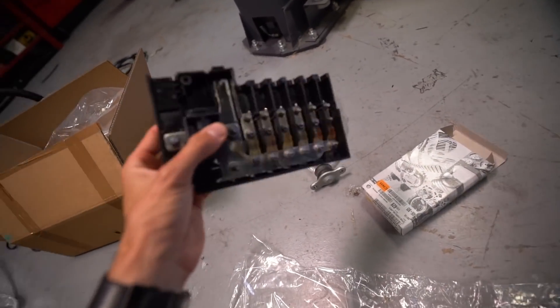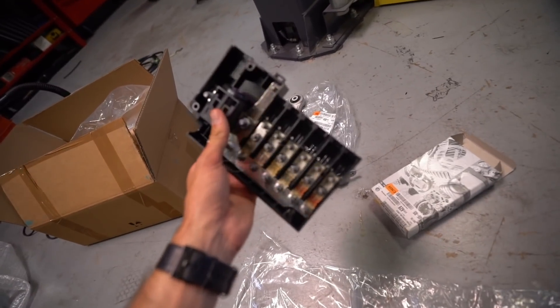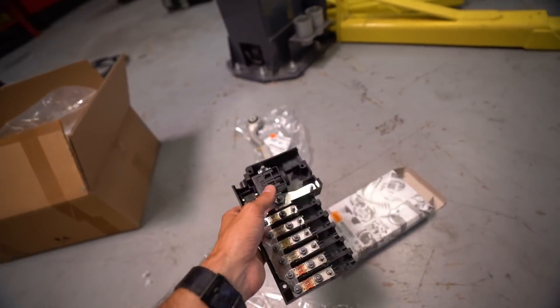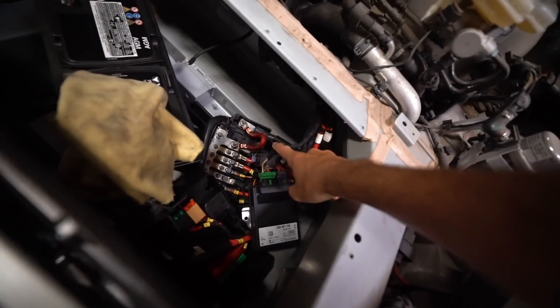We also got the pyro fuse, which is pretty cool. This is the switch in the car that essentially bricks it once it detects an accident. Once that gets placed in, we'll be able to remove our bridge connector that tricks the car into firing. We also got our new front bumper in, but I noticed some of the pieces I received are actually incorrect and can't be refunded, so I'll need to go back to Audi with pictures to cross-reference and get an updated parts list.